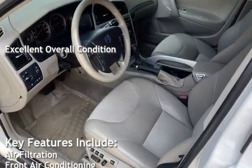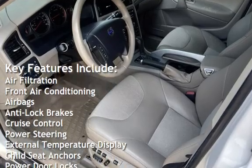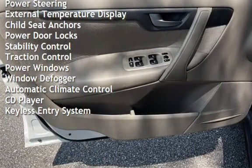Key features include air filtration, front air conditioning, airbags, anti-lock brakes, cruise control, power steering, external temperature display, child seat anchors, and power door locks.